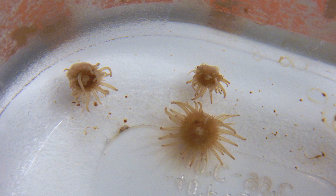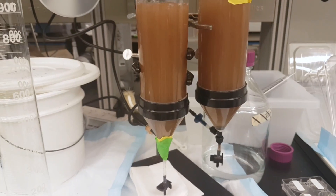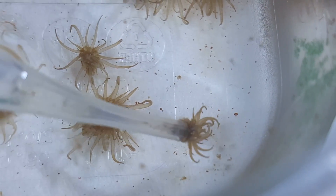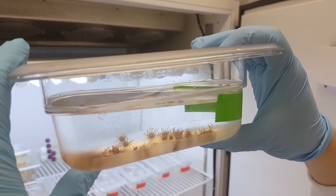Meet Aiptasia. Aiptasia is a widespread non-complex sea anemone, but unlike corals, it can be easily grown and kept in the lab. Since Aiptasia survives with or without its algal partners, or symbionts, researchers can use this ability to study numerous biological processes and better characterize how these animals can adapt to changing conditions.